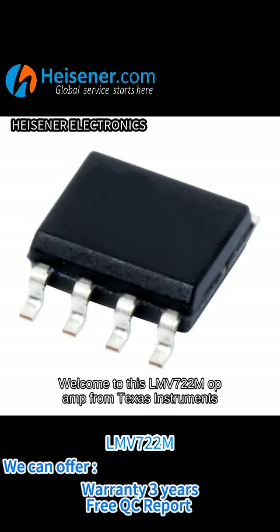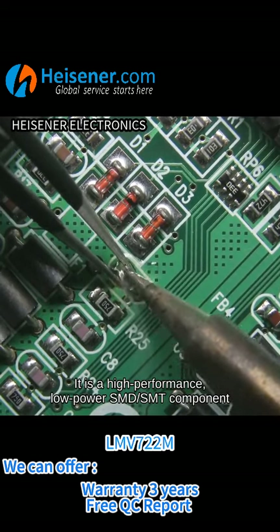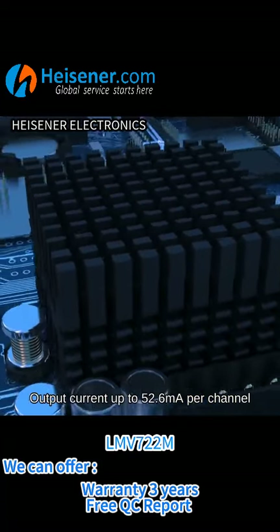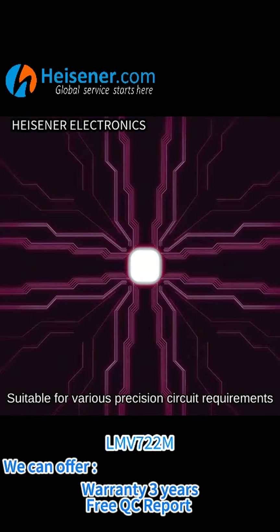Welcome to this LMV722M op amp from Texas Instruments. It is a high-performance, low-power SMD SMT component. This product has a two-channel design, output current up to 52.6 milliamps per channel, suitable for various precision circuit requirements.